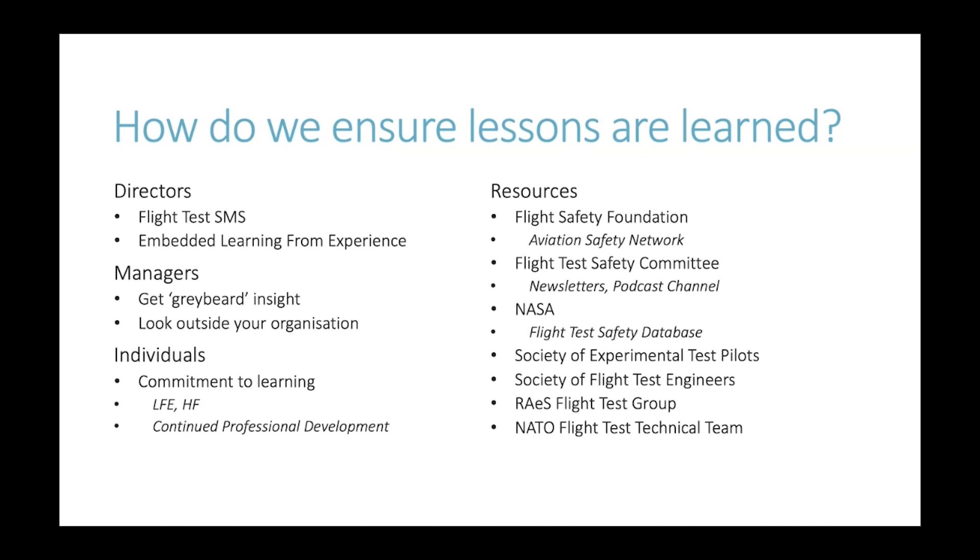Now to the second question: how do we ensure that lessons are learned? Starting from the top — what do directors of test activity need to do? Fundamentally, all flight test organisations must operate in accordance with a safety management system; that's an absolute fundamental pillar to safe operations. We also need to ensure that learning from experience is embedded into our organisations with the right tools and resources.